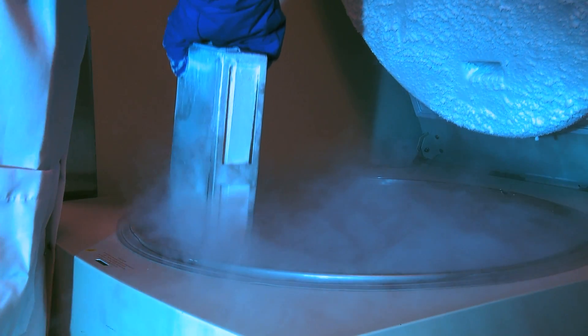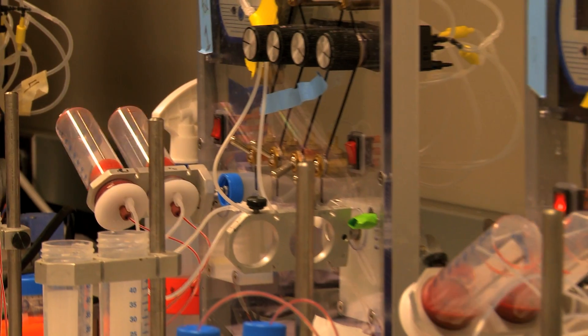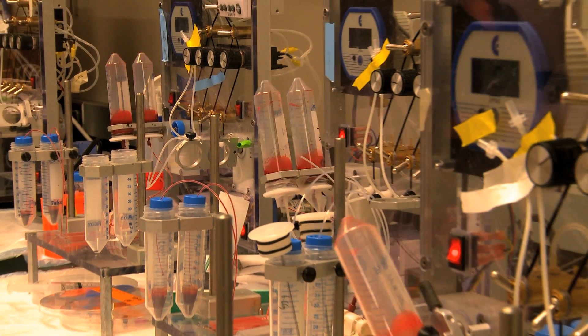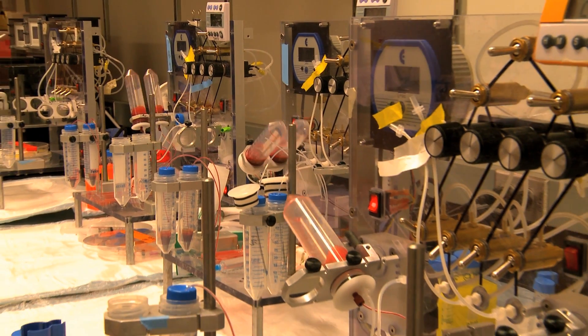We would like to come up with a liquid biopsy that would replace the surgical biopsy for a diagnosis of cancer. The idea would be that you would go to your doctor's office, you would have a simple blood draw, and then from that blood we would analyze it using our microfluidic device and identify any cancer cells that are circulating around in your blood.